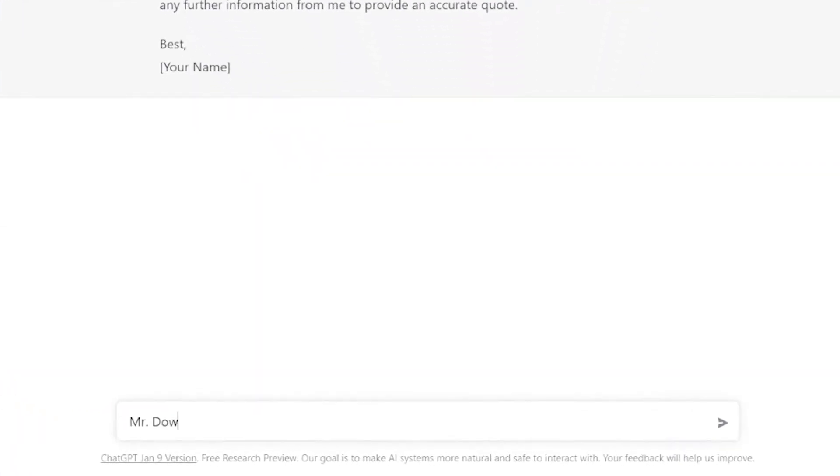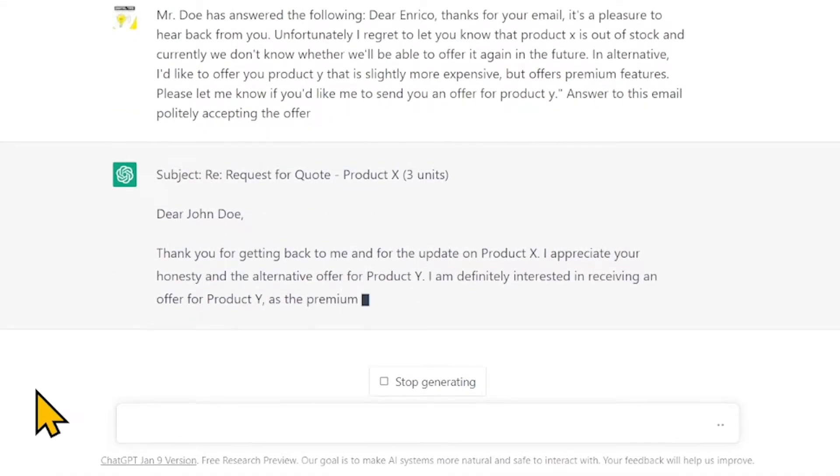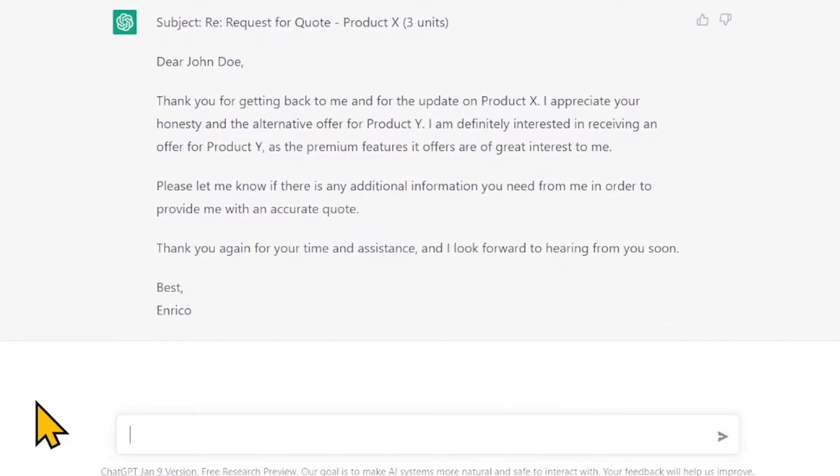Number 9: Answering emails. Now let's assume that John Doe has answered my email. You can just copy the text of that email and paste it into ChatGPT. In conversational terms I'll tell ChatGPT what happened: Mr. Doe has answered — Dear Enrico, thank you for your email, it's a pleasure to hear back from you. Unfortunately, product X is out of stock and we don't know whether we'll offer it again. In alternative, I'd like to offer you product Y, slightly more expensive but with premium features. Please let me know if you'd like an offer for product Y. Now let's ask ChatGPT to answer this email politely accepting the offer — just a matter of a couple of seconds and that's our polite email.